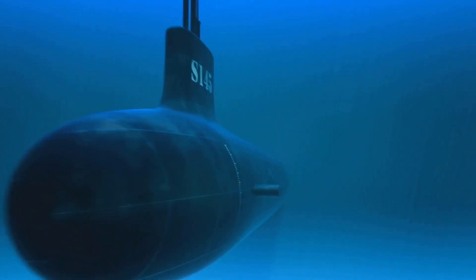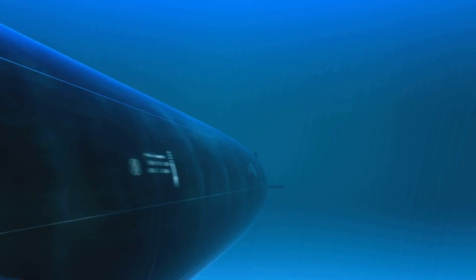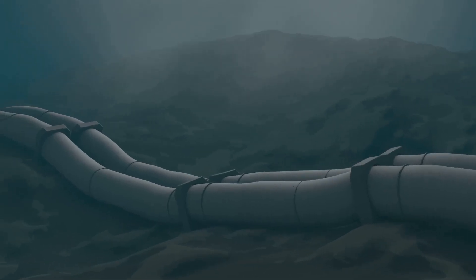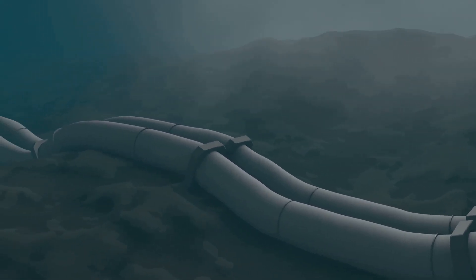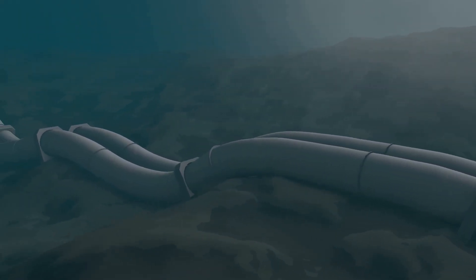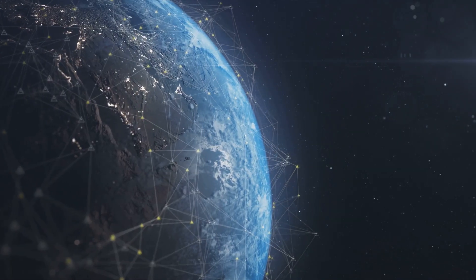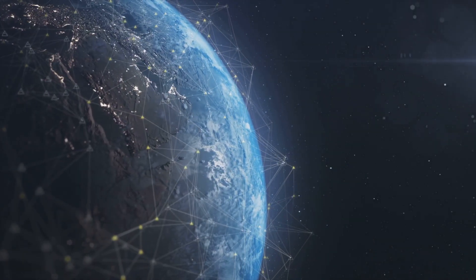Picture this: you're sitting at your desk in London, video calling a friend in Sydney. It feels instantaneous, almost magical. But there's no magic here, just a marvel of engineering. The data that makes this possible travels through a complex network of cables, a significant portion of which are laid deep beneath the ocean.